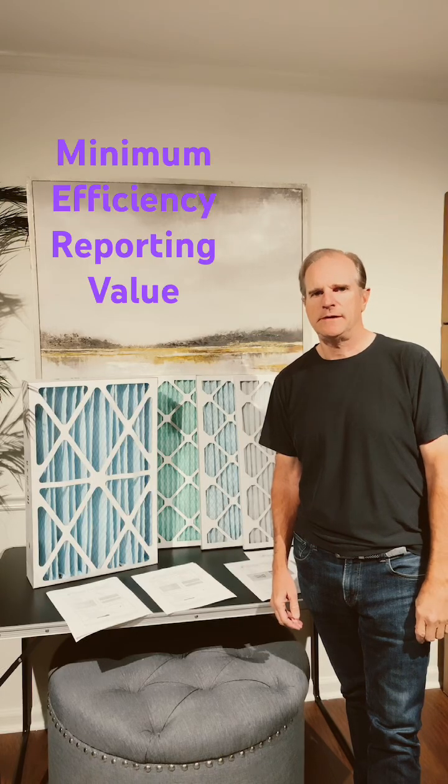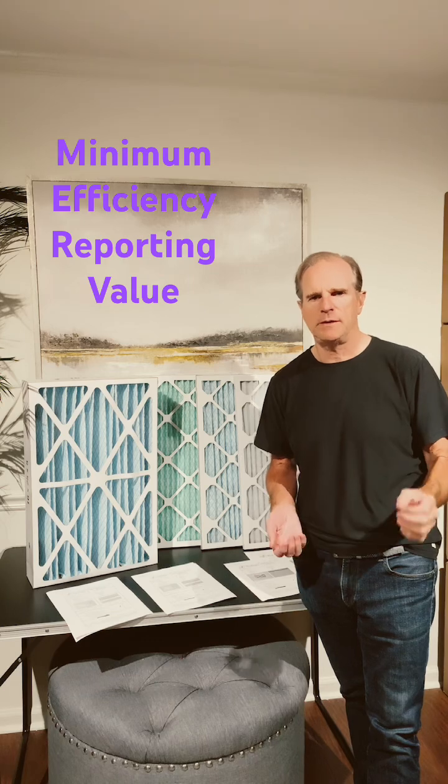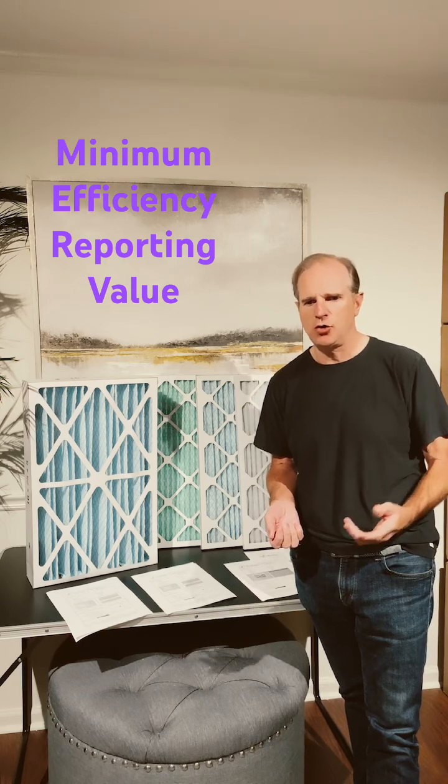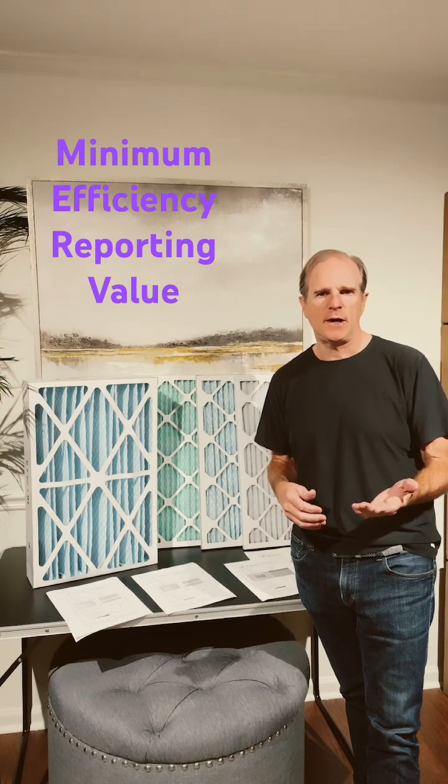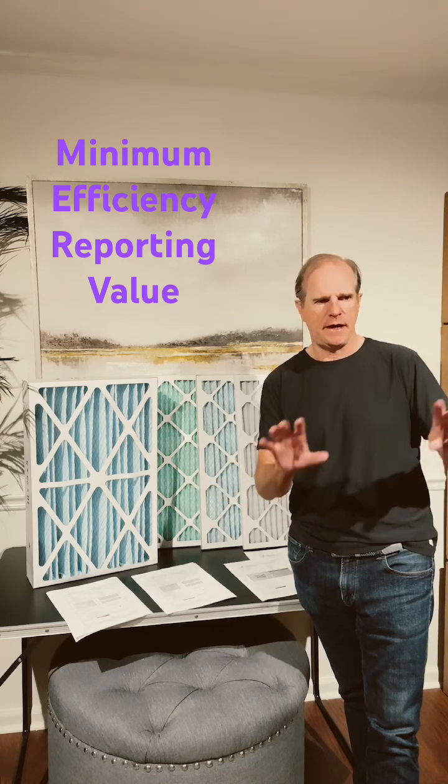Hi, I'm Kevin with Atomic Filters and today I'm going to go over what is MIRV. MIRV is an acronym that stands for Minimum Efficiency Reporting Value. It is a standardized test that was developed by ASHRAE, which is the governing body and air filter standards.